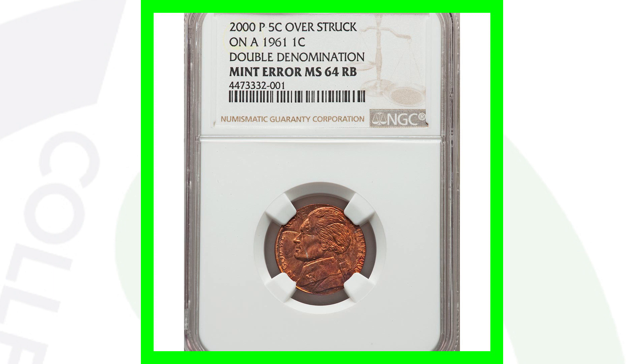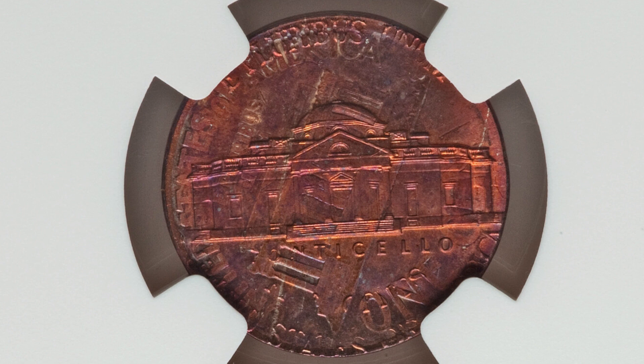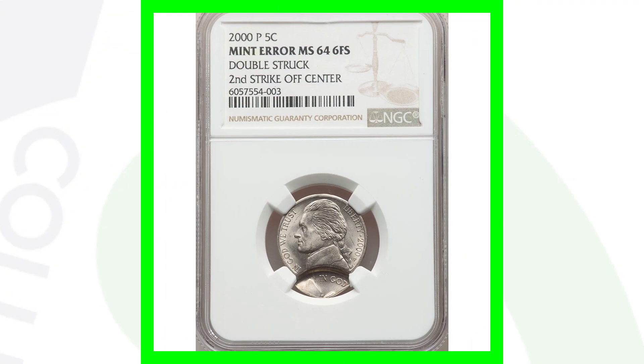Here's a pretty cool mint error. We looked at the Jefferson nickel struck onto a Lincoln cent planchet, but this is actually the Jefferson nickel design from the year 2000 overstruck onto a 1961 Lincoln cent. Was that done on purpose at the mint? I don't know — a 1961 penny just laying around while they're producing 2000 Jefferson nickels? You be the decider. You'll see the design of the Lincoln cent along with the Jefferson nickel here. This coin ended up selling for over $6,000!